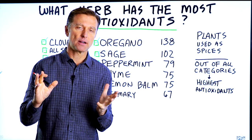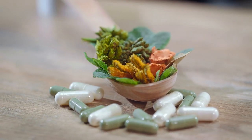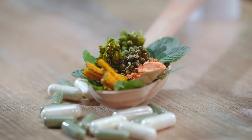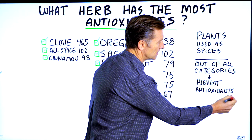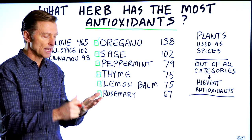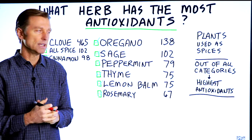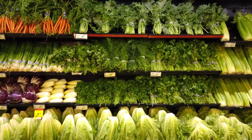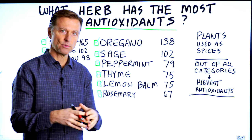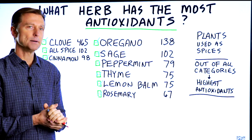Out of all the herbs that are out there, which one has the most antioxidants? Out of all the categories of different types of foods, herbs are at the top of the list as far as giving you the most antioxidants. Antioxidants are additional health benefits to the vitamins, minerals, and other nutrients in food. This would also include the phytonutrients, because antioxidants are not just about getting rid of free radical damage — they give you a lot of other amazing health benefits.